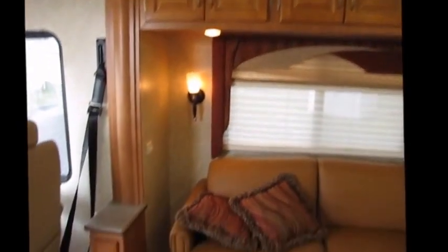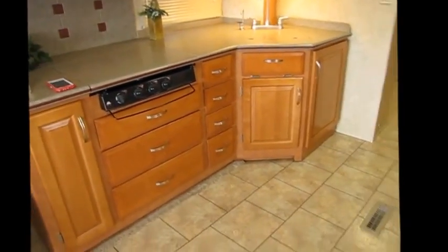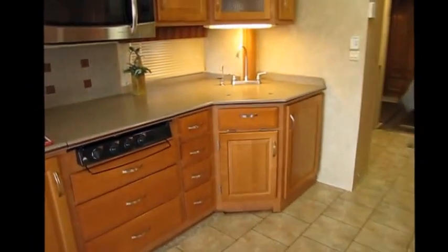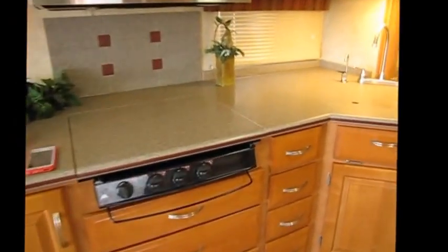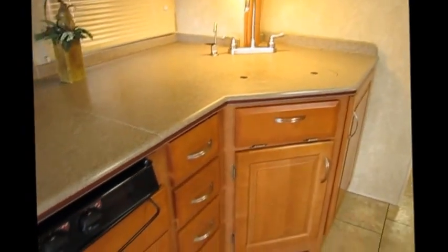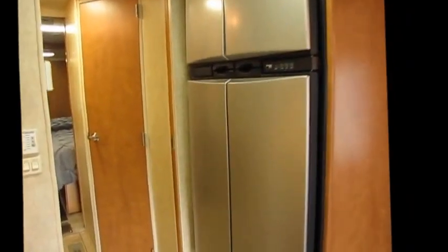Look at the color of those cabinets — beautiful! Good-size kitchen with plenty of room; nobody's going to bump into anybody. There's a convection oven, a three-burner Atwood high-output stove, and a four-door fridge with ice maker — that's a luxury upgrade that adds value to the home.